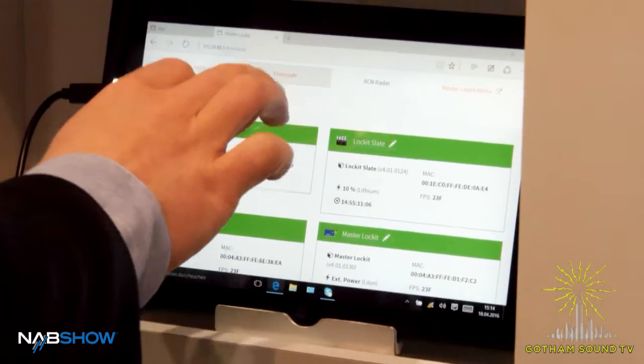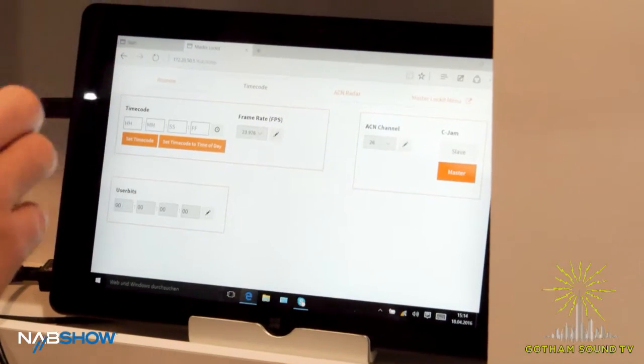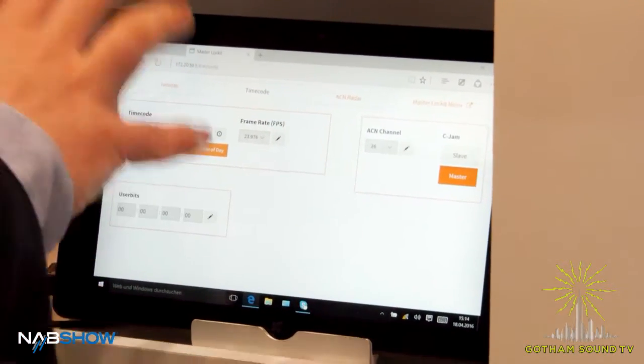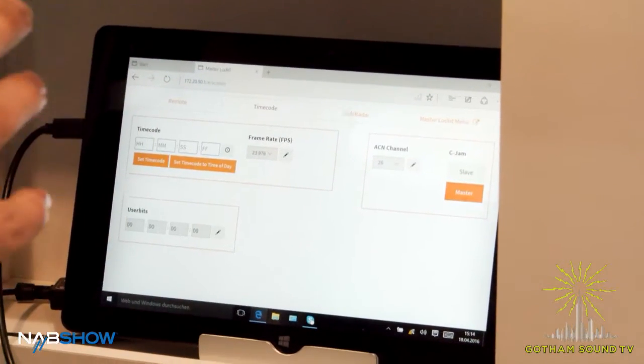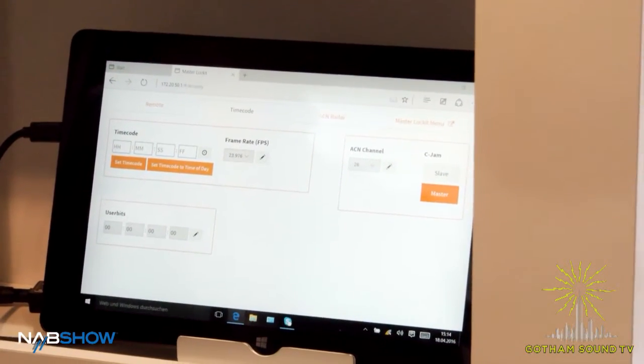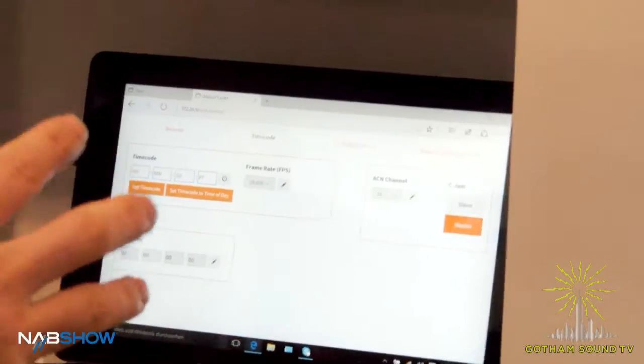You can jam all the lockets, and with the new firmware 4.0 which features the full jam mode, you just type in the timecode once, jam it, and all the other units even switch to the right frame rate and jam to the master. It's just a one-click operation.